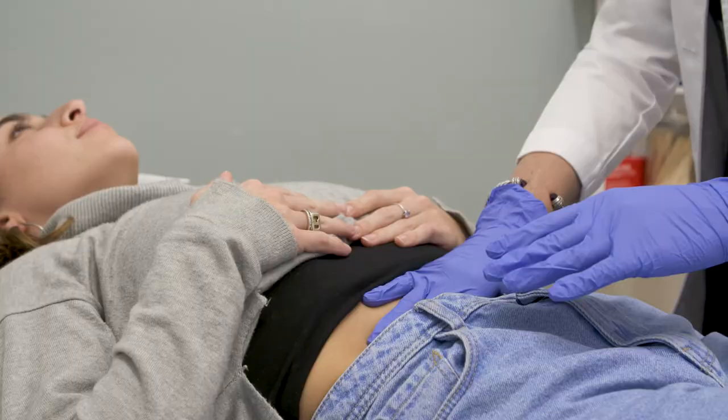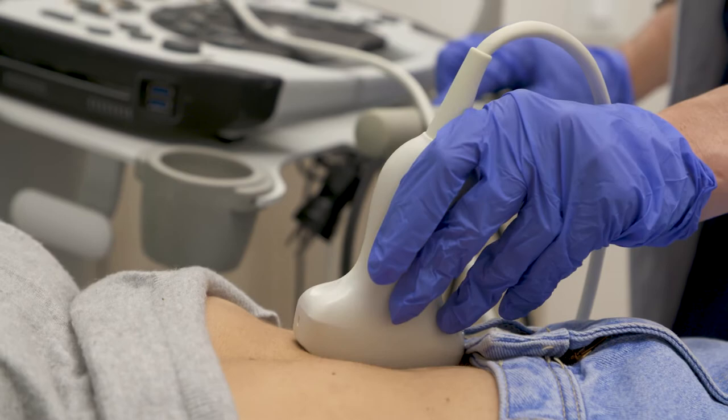This preoperative planning is a conversation with both myself and the patient — just talking through questions and making sure the patient feels very comfortable before they go into surgery about all aspects of their care, including their preoperative planning, their planning during surgery, and also their postoperative course.